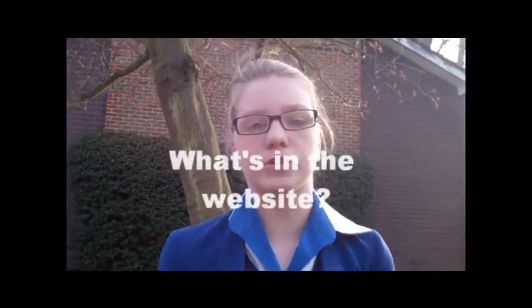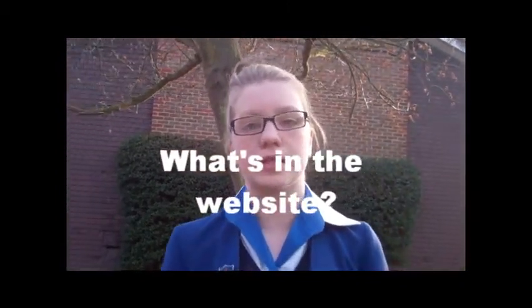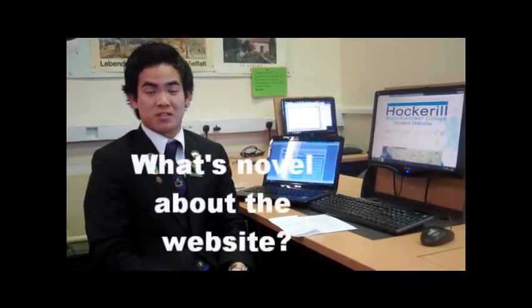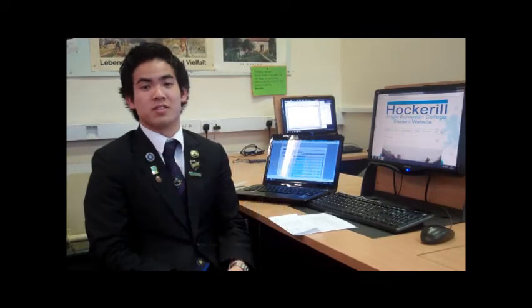There are blogs and videos and pictures of all the sorts of things we do in school. We've put up lots of pictures, we've got a Japanese lesson, and students write about what we do in lessons and for fun. This website is made by the students, authorised by the students, and for the students.